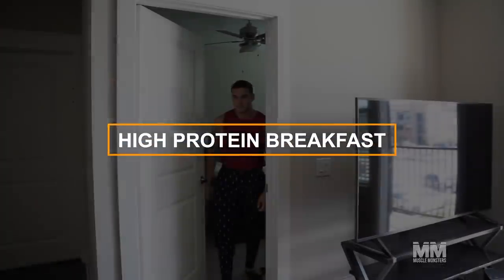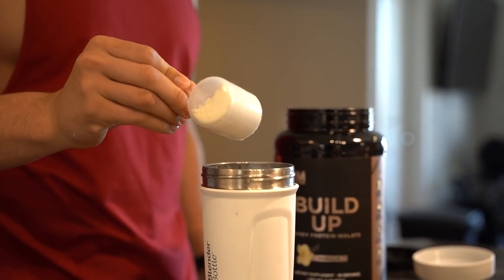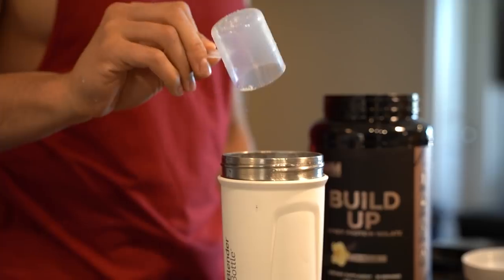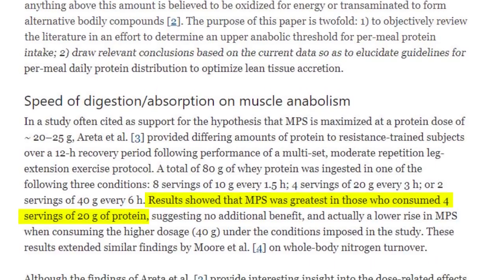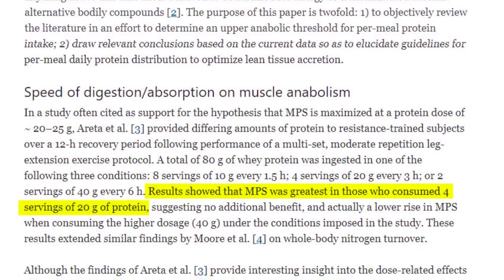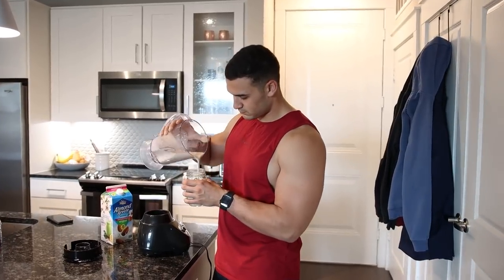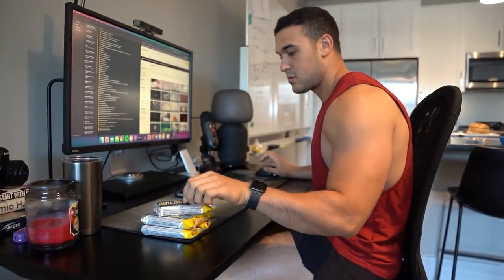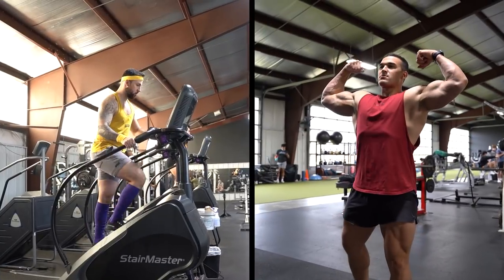Number two: high protein breakfast. An ideal way to start your muscle building day from a nutrition standpoint is with a serving of protein to kick-start muscle protein synthesis. You can maximize MPS with a protein feeding of 20 to 40 grams, as mentioned in a 2018 paper. If you work out in the morning and don't want to train on a full stomach, you can consume protein right after your workout, or have a protein shake or protein bar beforehand.